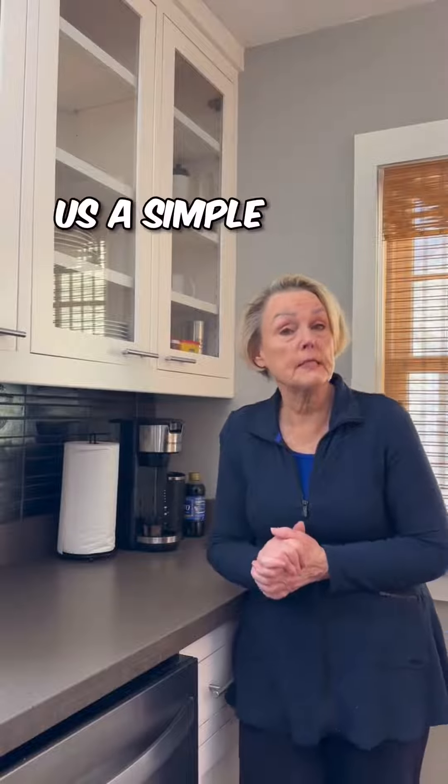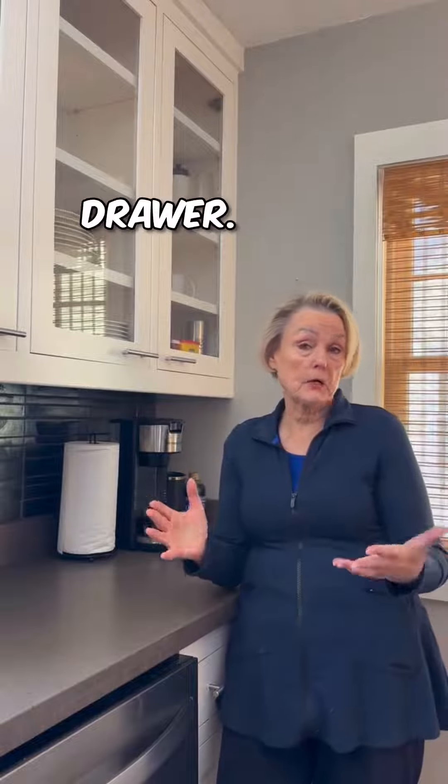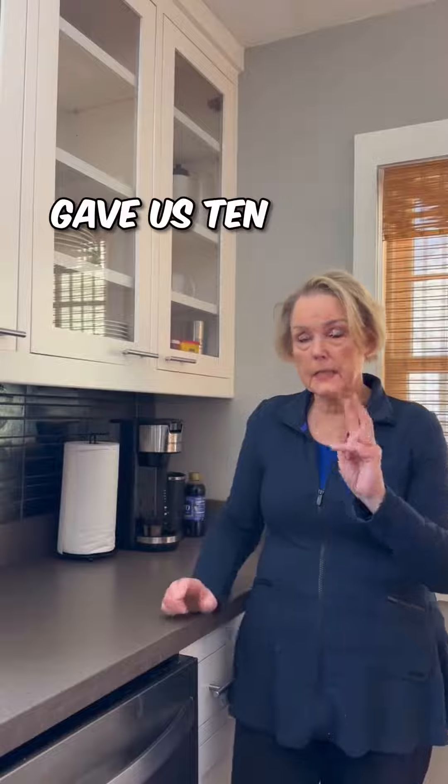The other day I was on a webinar about how to either update or remodel your kitchen, which I think should be pretty interesting. She gave us a simple task: clean out the spice cabinet. Sounds simple — gave us 10 minutes.